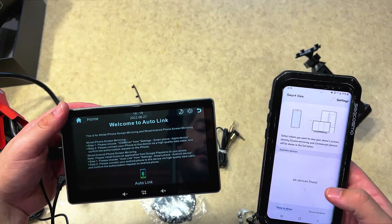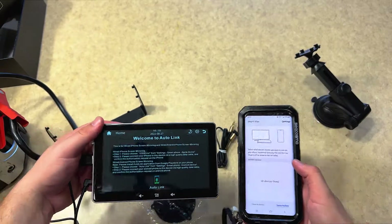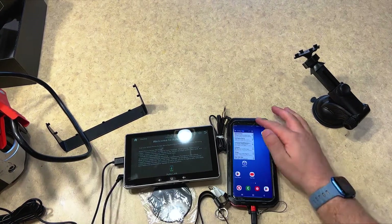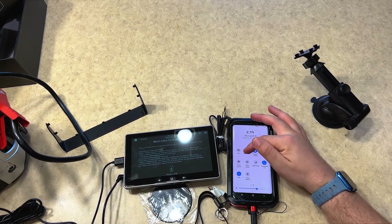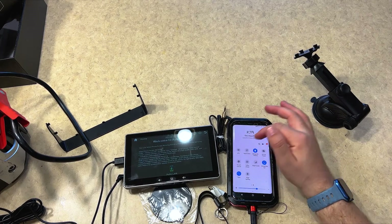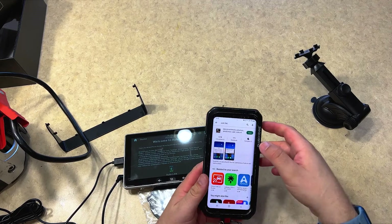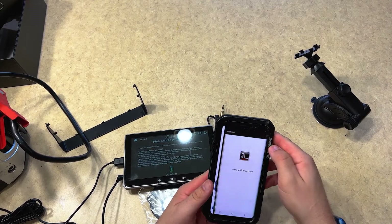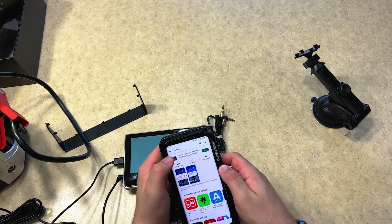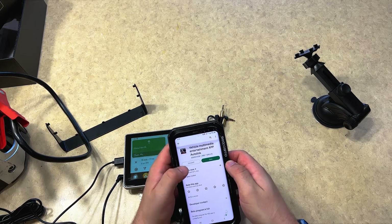Use the aux port from your vehicle for audio. Wireless Android Auto will only work with Android 11.0, not Android 9.0, which I've been trying to get to work for about an hour. There are a couple of different apps you can download to give wireless Android Auto to older devices, but I've been trying for the last hour of recording this video and I cannot get this to work whatsoever. I've tried about 20 different things, and I've had no luck.